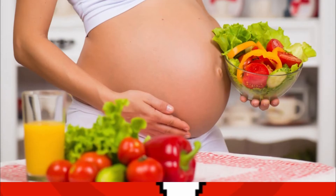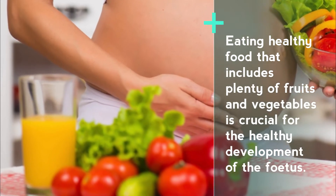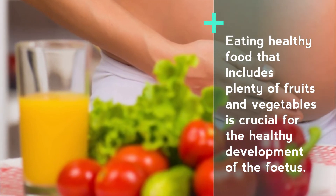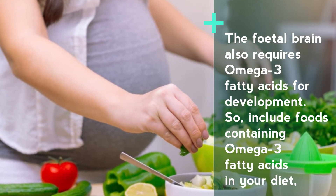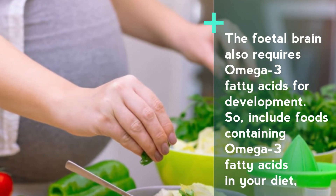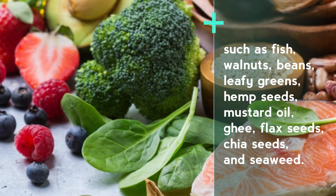Number one: eat healthy food. Eating healthy food that includes plenty of fruits and vegetables is crucial for the healthy development of the fetus. The fetal brain also requires omega-3 fatty acids for development, so include foods containing omega-3 fatty acids in your diet, such as fish, walnuts, beans, leafy greens, hemp seeds, mustard oil, and ghee.